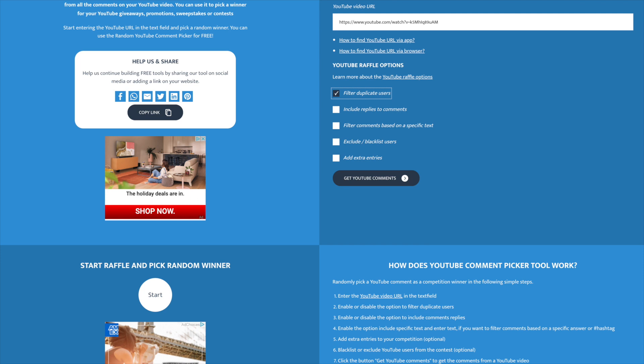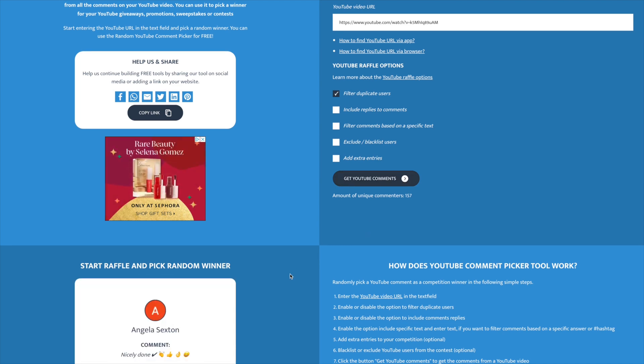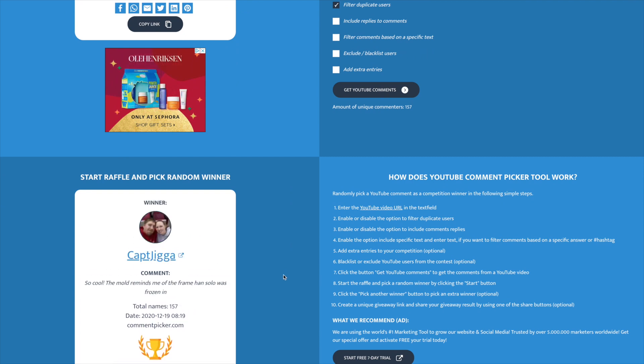This is the part of our video where we pick the winner of our giveaway from our last video — the Millennium Falcon video. The item we're giving away is a hand-poured copper arrowhead that we got from Fill the Board in a mail call. We had 157 unique commenters. The winner is Captain Jigga! Captain Jigga, don't forget to email me at RobinHoodCoins at Yahoo.com to claim your prize.